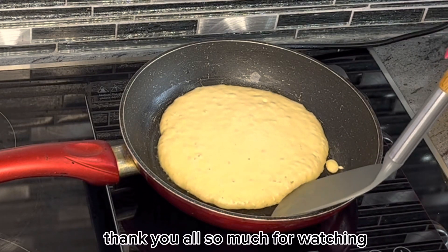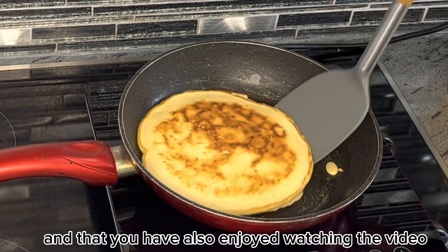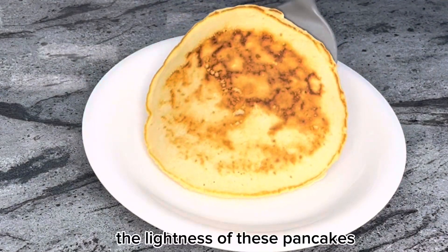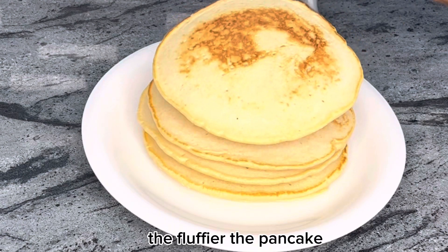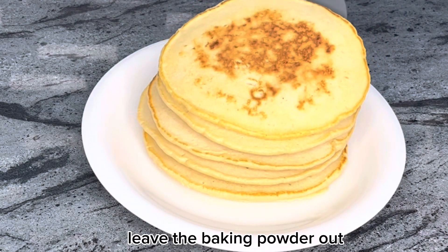With that being said, thank you all so much for watching. I hope you have learned something here today and that you have also enjoyed the video. Look at the fluffiness and lightness of these pancakes! The most important thing to take note is that the more baking powder you use, the fluffier the pancake. And if you want flat pancakes, leave the baking powder out.